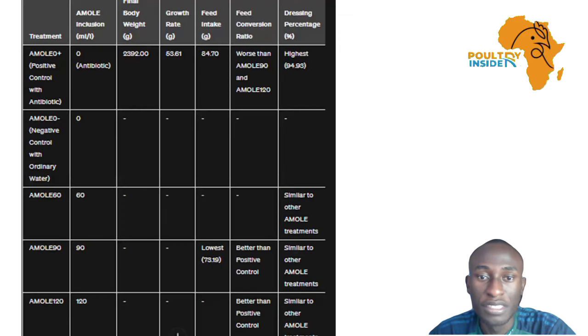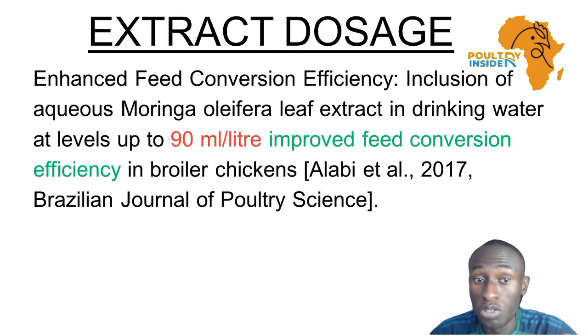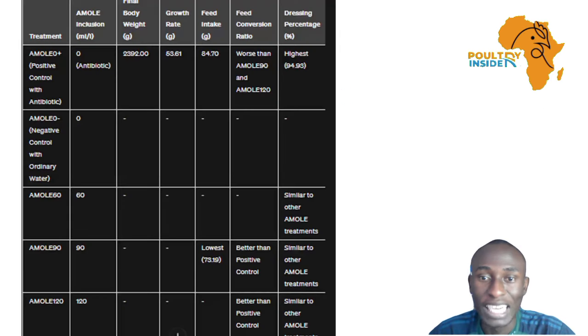Remember, the dosage is 90 ml per liter. Now, here is the data on that research.